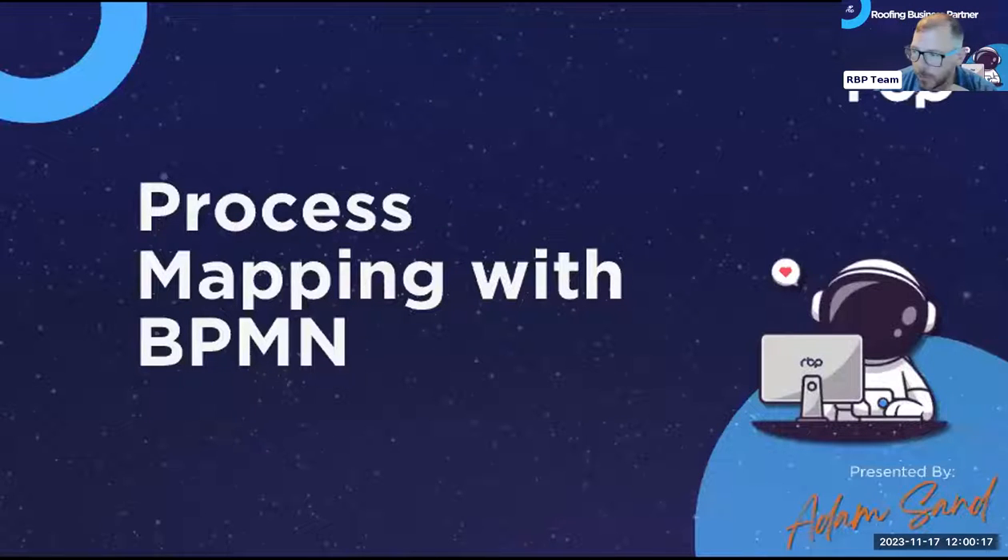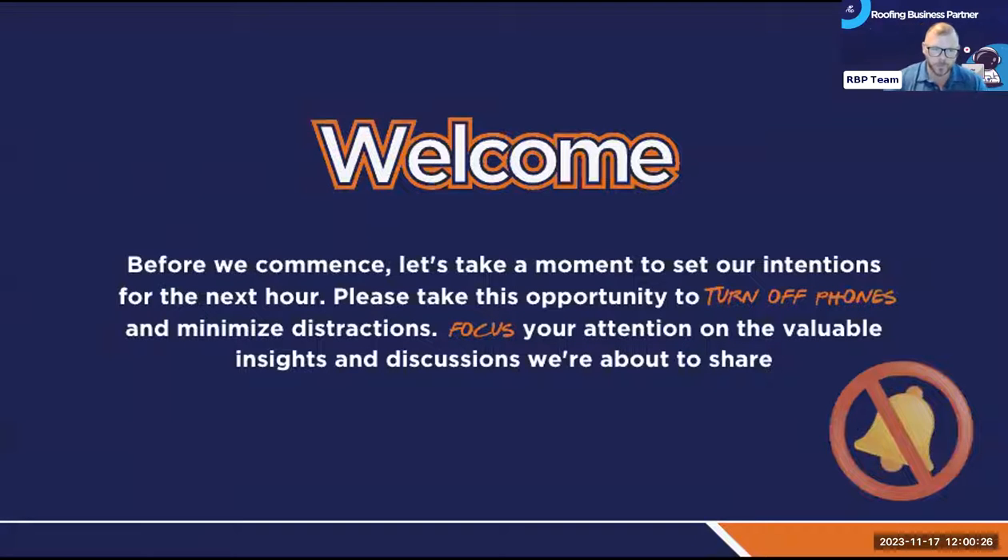Jumping right into it. Welcome to another RVP learning experience. The biggest thing I want you guys to think about is why you're here. Whenever you come to one of these sessions, it's important to think about your intentions. There are four corners you should be walking as a CEO in your business: leadership development, business development, systems and processes, and innovative campaigns.